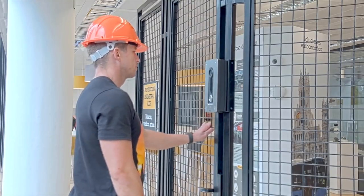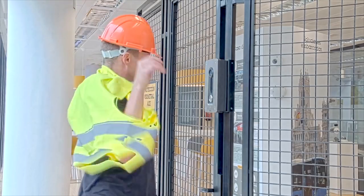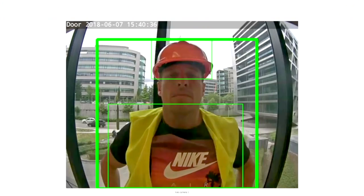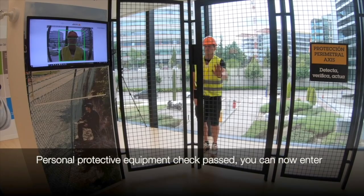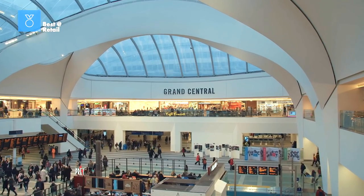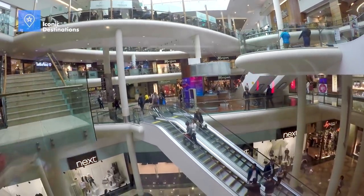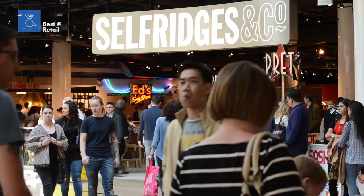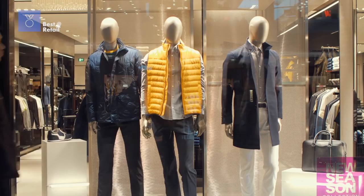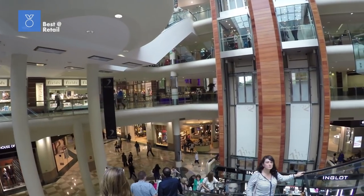Cortexica provide vision AI solutions including visual search, image recognition, and video analytics for customers in a range of industries. One of the first sectors to grasp the potential of Cortexica's solutions was retail, and a notable name among the earlier adopters was Hammerson, the retail property investor behind such names as Brent Cross, Vista Village, and the Bullring.